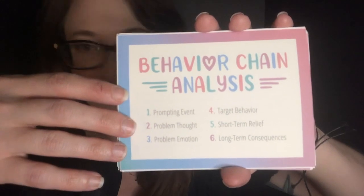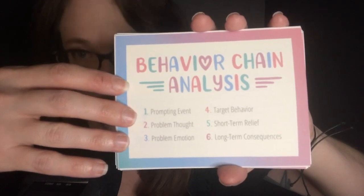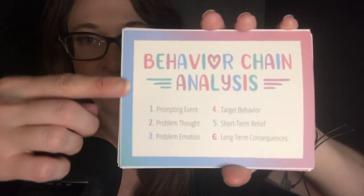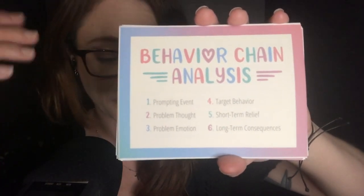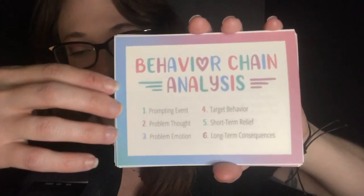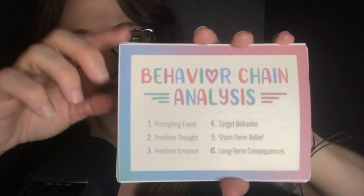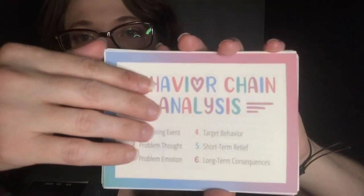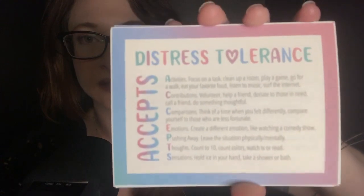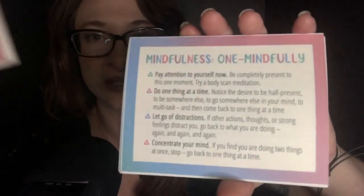The first three items are from the same store — they're from DBT Design Printables. As the name implies, they are printables. They send you PDF files and then you can print them out on your own. I printed out these DBT cards onto cardstock. They're really helpful — they have the different DBT skills on them. I love the design and the colors and I think they were really beautifully done.